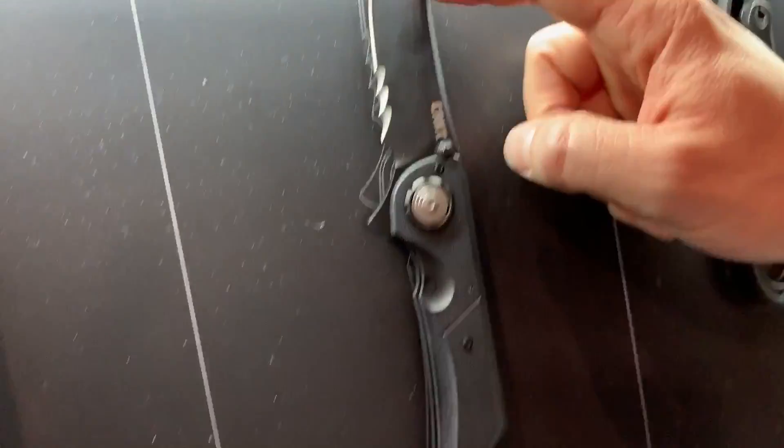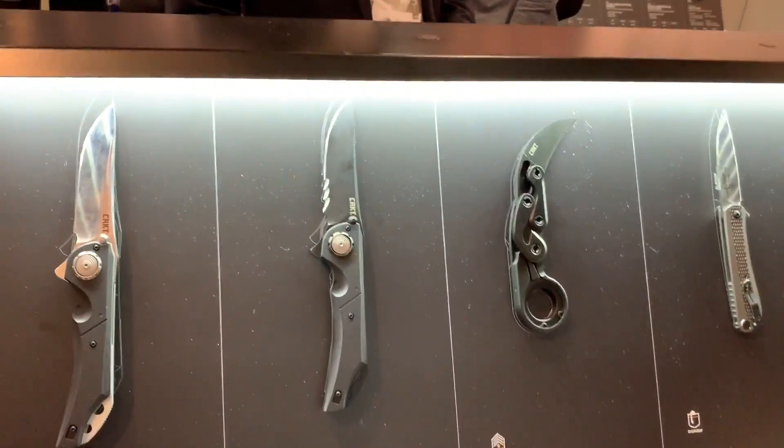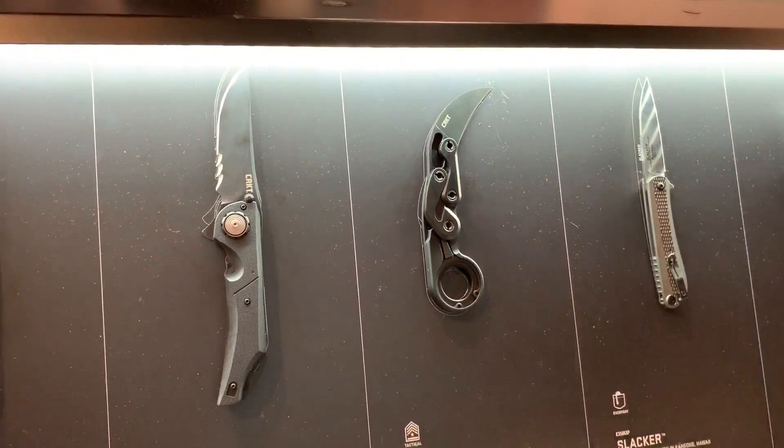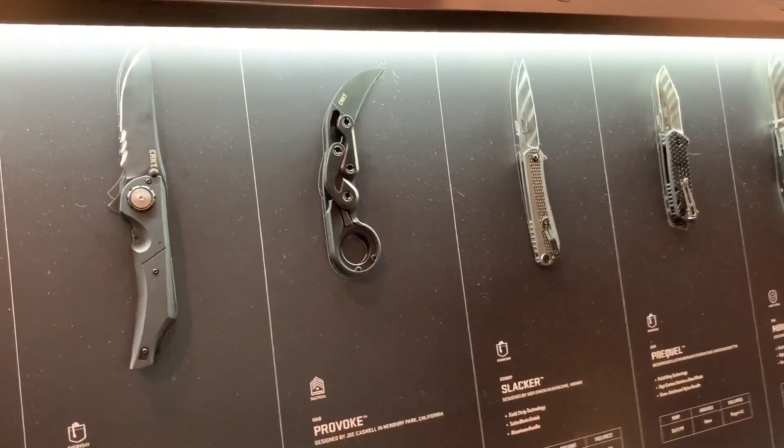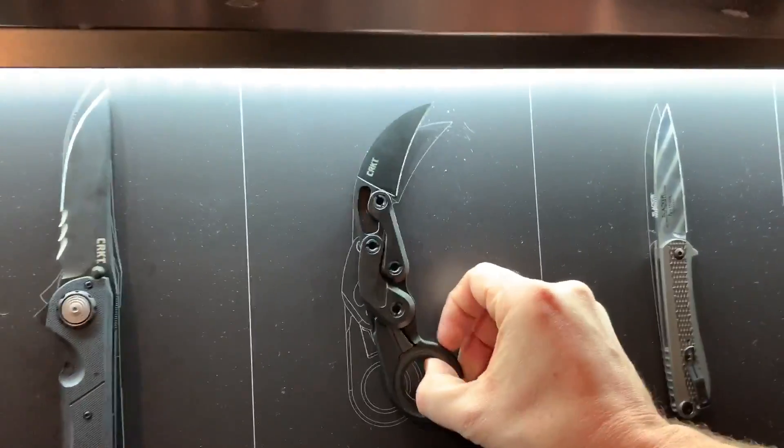It's also available with Veff serrations. Tom Veff is our local sharpening guru — he'll Veff anything.